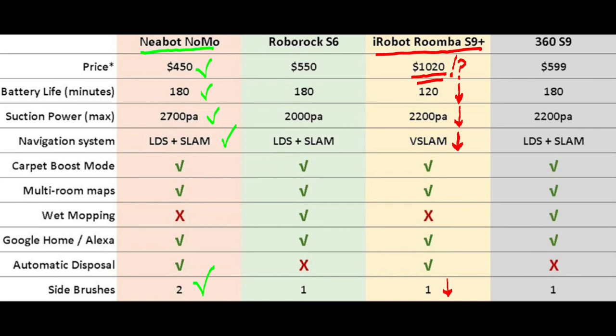The better battery life goes to Nebot. The better suction power goes to Nebot. The better navigation system goes to Nebot. Nebot is just a better value with all the same features, if not better features.